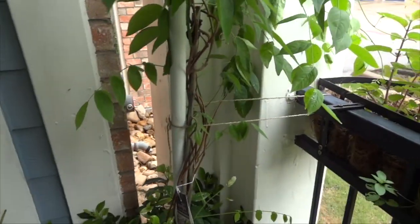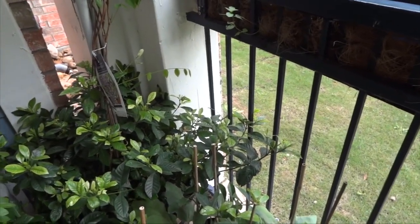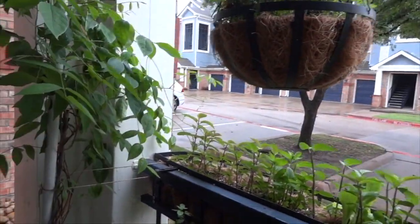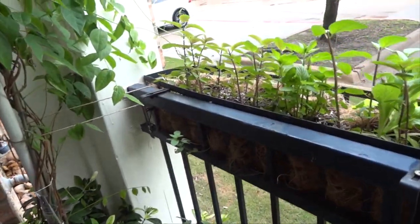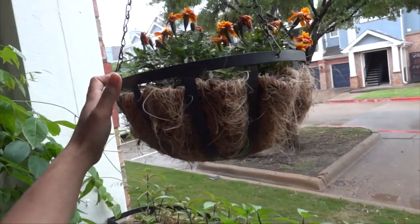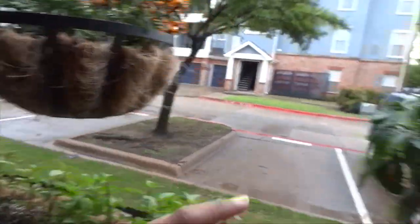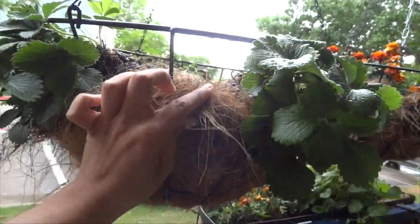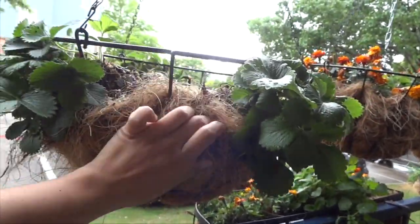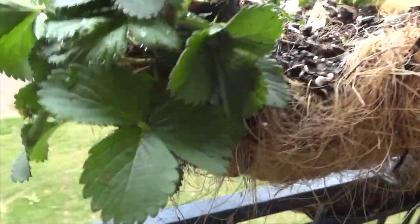I am out on my patio taking a quick look. It rained really badly yesterday — we had a severe thunderstorm — and I came out to check on my plants. I can tell they took on a lot of impact from the rain because a lot of the soil is coming out of these baskets. My strawberry plants are okay, but I have to come out here and fix some of this because a lot of the soil is just coming out of the baskets.